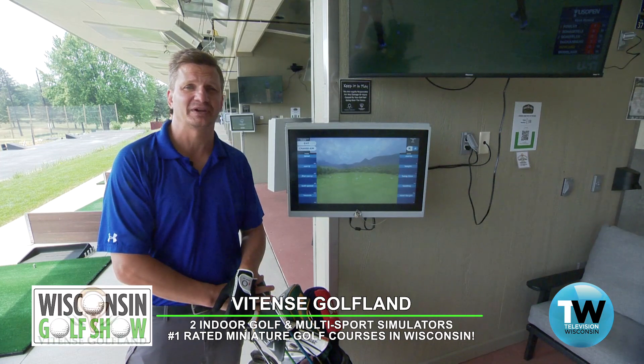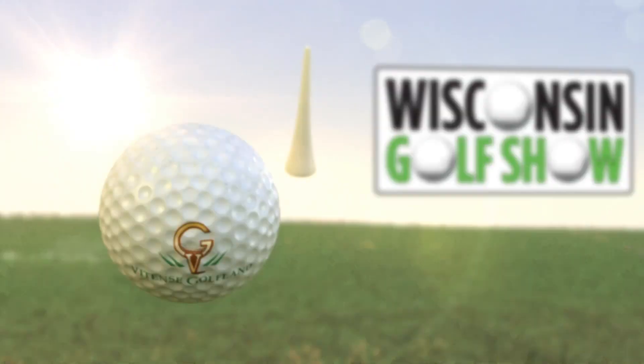We're going to give a few more rips here on the Top Tracer and then showcase more of this amazing property — Vitense Golf Land. We're coming back right here on the Wisconsin Golf Show.